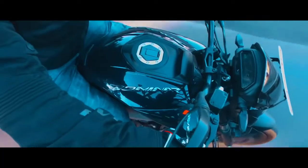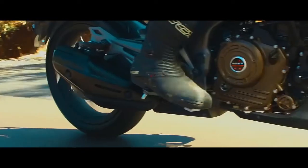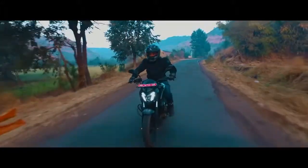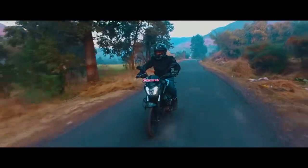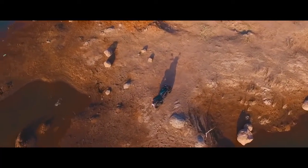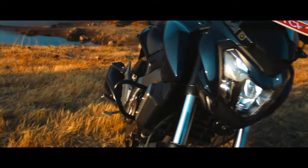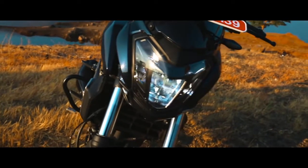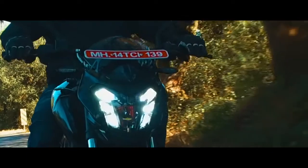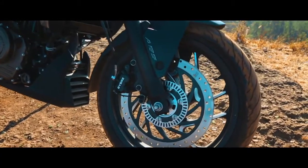The Dominar 400 uses a 320 mm front disc brake while the rear disc measures 230 mm. It comes with an option between ABS and non-ABS braking system, offering the former at a 14,000 Indian rupees premium over the non-ABS version. The front suspension was expected to be USD forks, but the production spec model brought conventional 43 mm thick telescopic forks in place of them. The rear uses a gas-charged monoshock for the suspension duties.